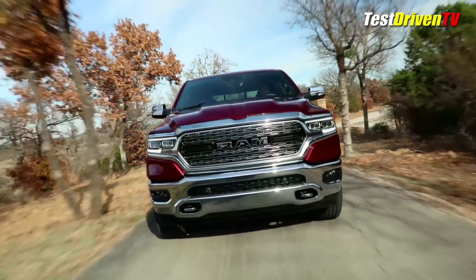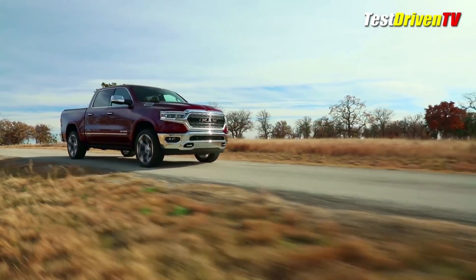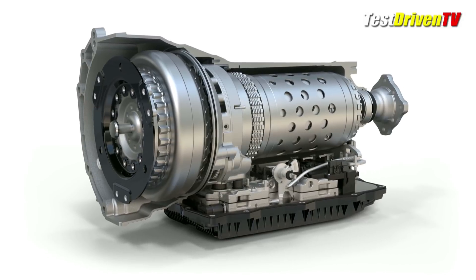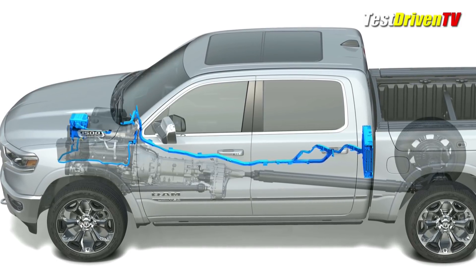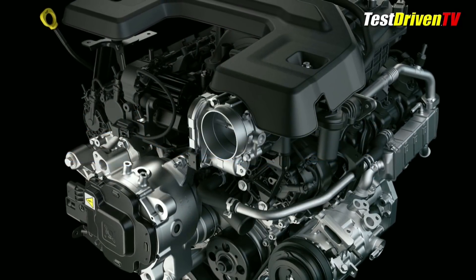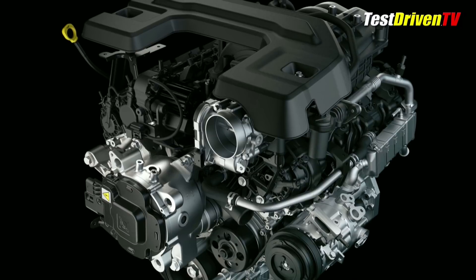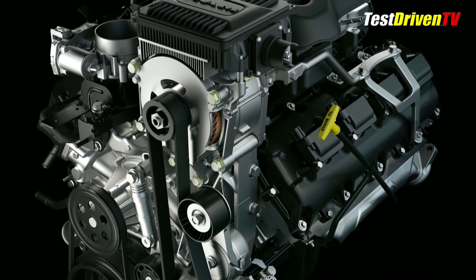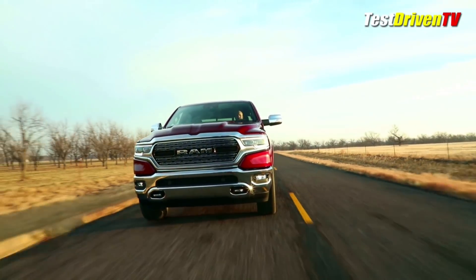When it comes to powertrains, Ram again stayed the course, choosing to upgrade existing engines with a new mild hybrid system instead of reinventing the wheel. Both the 3.6L V6 and the 5.7L Hemi V8 return along with an upgraded 8-speed automatic transmission. With a new e-Torque belt-drive motor generator and a 48-volt battery pack stowed behind the rear seat, the engines now benefit from additional short-term torque assist and regenerative braking along with an auto start-stop function. The 3.6L V6 now has 305 horsepower and 269 lb-ft of torque, with an additional 90 lb-ft from the electric motor when it comes on. The new 5.7L Hemi V8 has 395 horsepower and 410 lb-ft of torque, gaining an additional 130 lb-ft of electric torque in short bursts. As a result, both engines should see up to a 10% increase in fuel economy, says Ram.